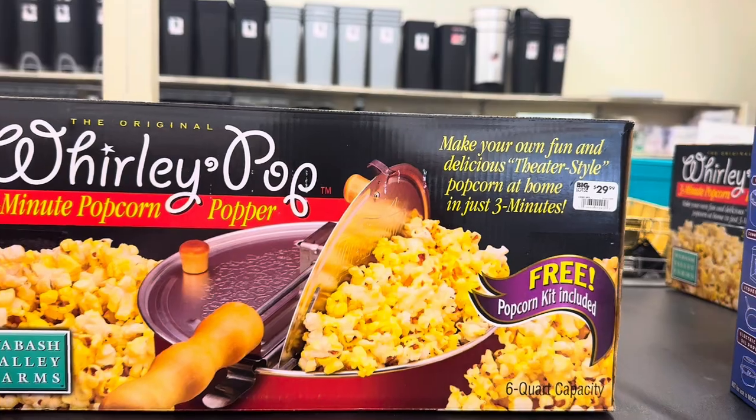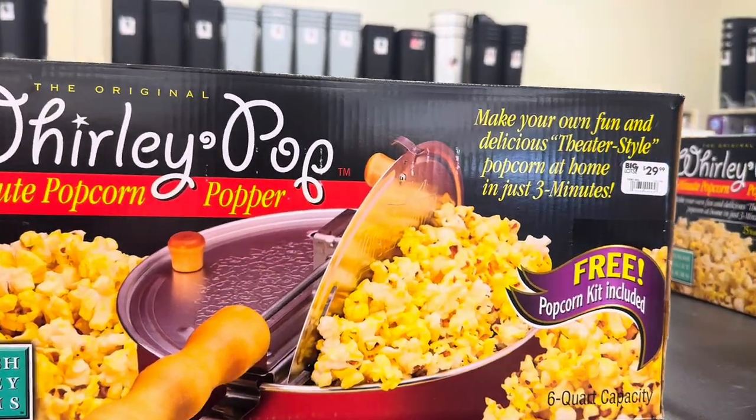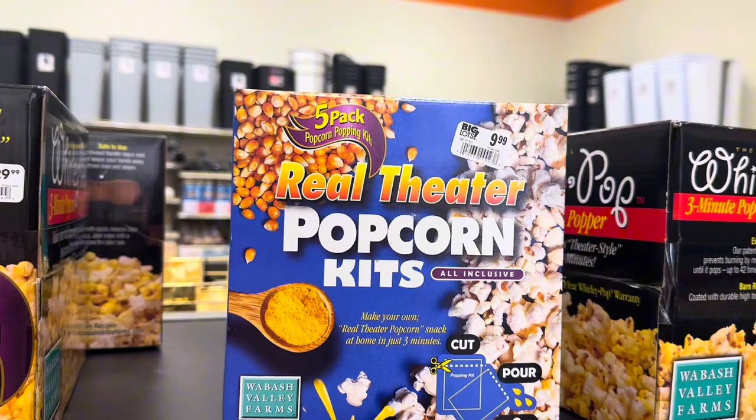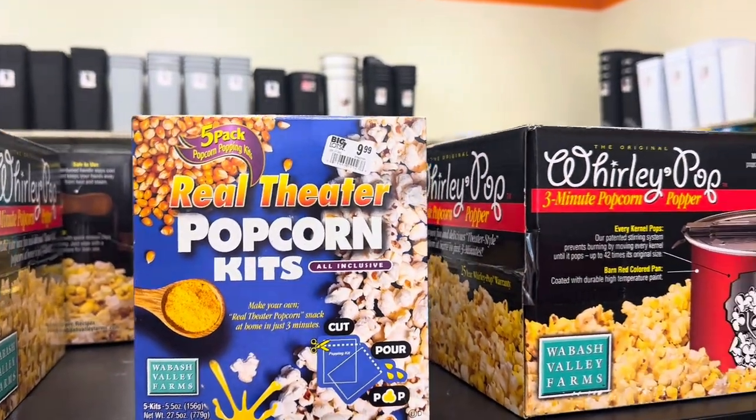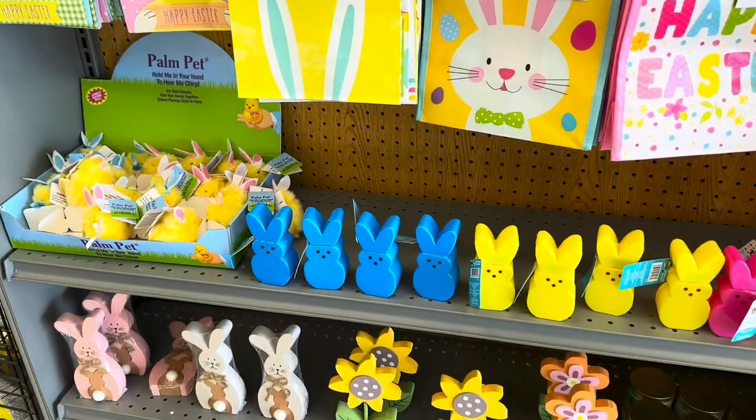There's a popcorn popper for $29.99 — it's a three-minute popcorn popper, that's cool. They've got some popcorn kits as well for $9.99, and some Easter bags and little Easter decor right here.